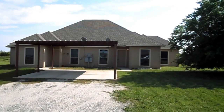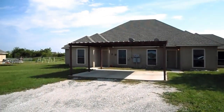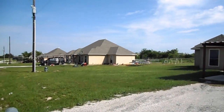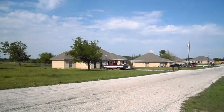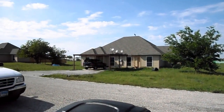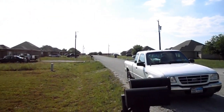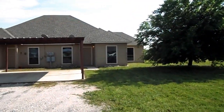This is 116 Colette Court in Weatherford, Texas. This is a duplex property located on a cul-de-sac off of Peaster Highway and Green Acres in the northwest part of Weatherford.